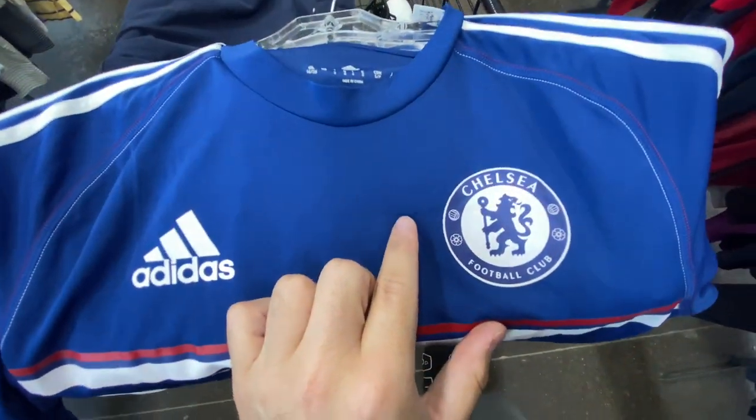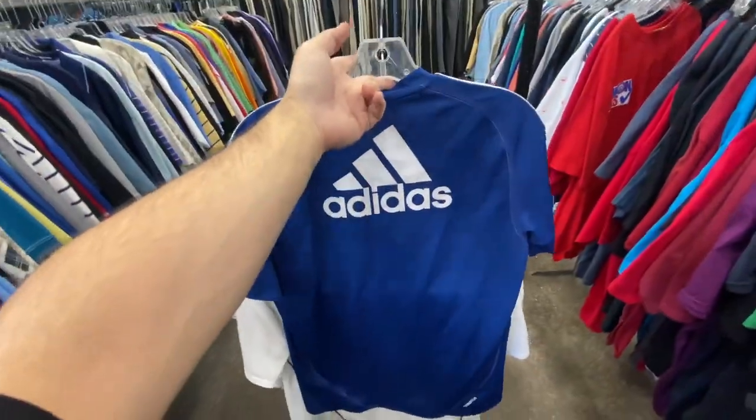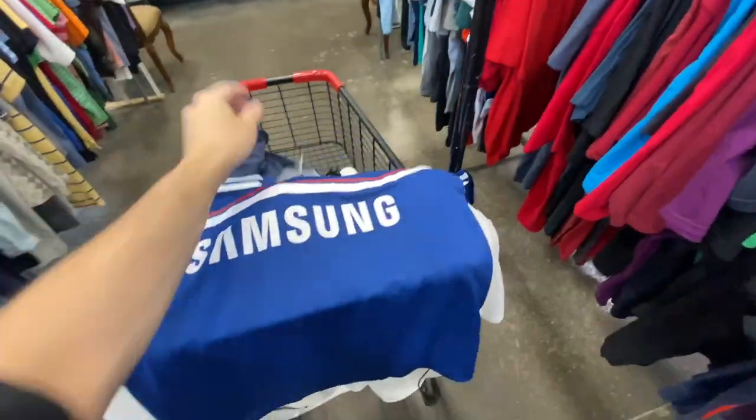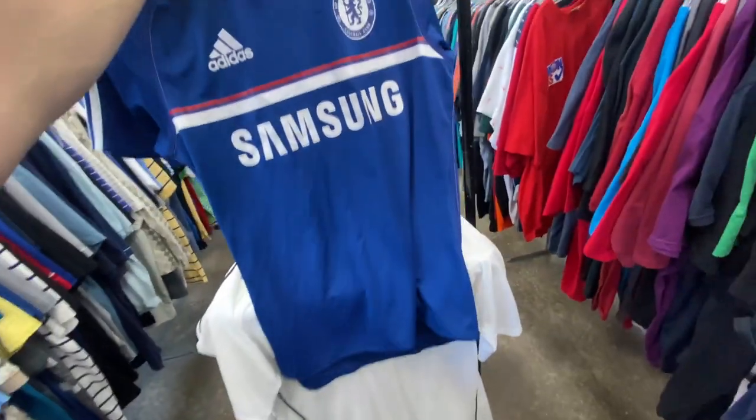Then I found this 2013 Chelsea jersey. I was gonna leave it because it has like this little flaw right there — it's not ripped all the way through, but just a little. There's the 2013 tag, and on the back you got the Adidas logo. I was gonna leave this one, but then I looked at the price — it's only two bucks, so I'm sure it's worth that at least.